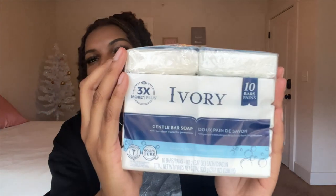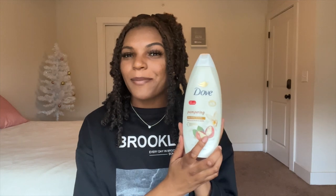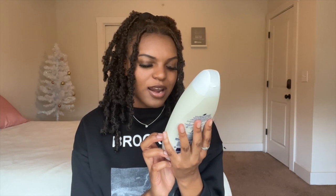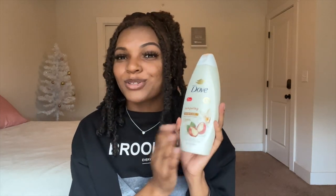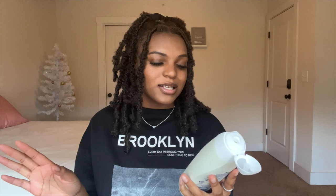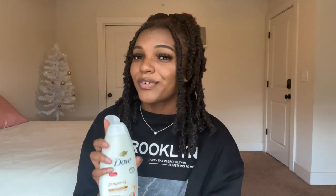For my base soap I picked up a 10-pack of Ivory bar soap. I love Ivory — it's great especially for sensitive skin. I do break out sometimes on my body and this does not irritate my skin, so it's perfect for washing my back. I also picked up the Dove body wash in Pampering Shea Butter and Vanilla. I'm so excited to use this because it smells amazing — it's perfect for fall and winter. I'll be doing a vanilla-scented shower routine so subscribe to see that.